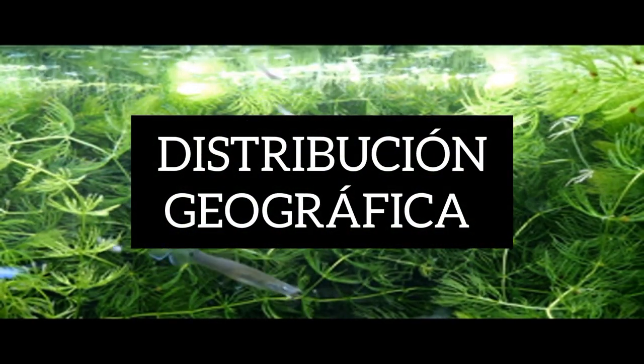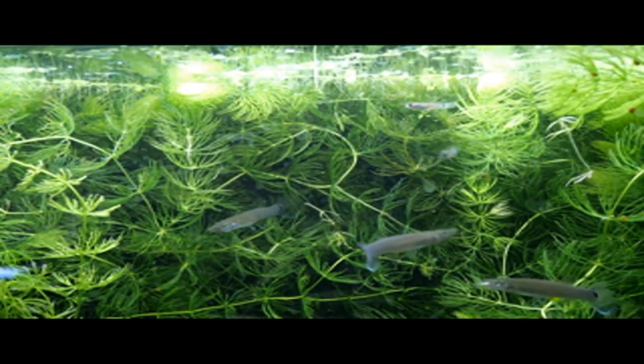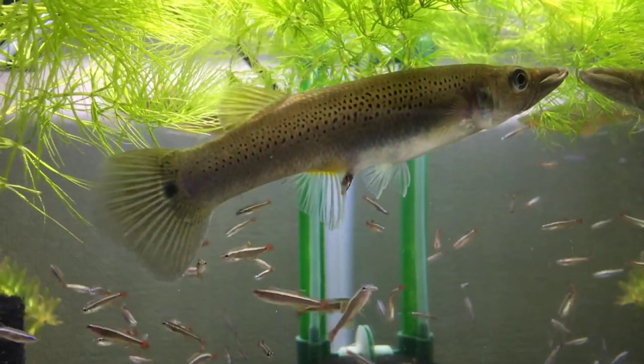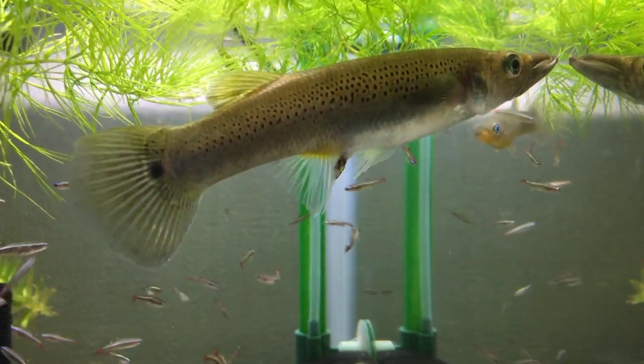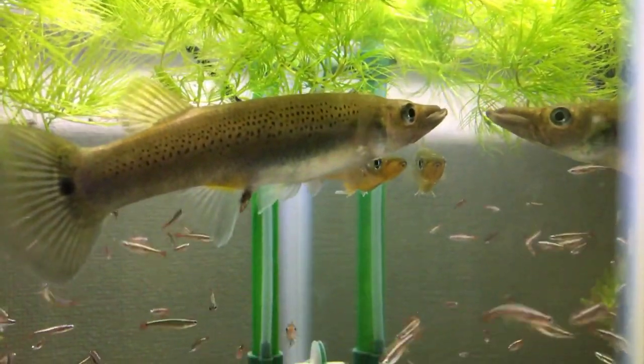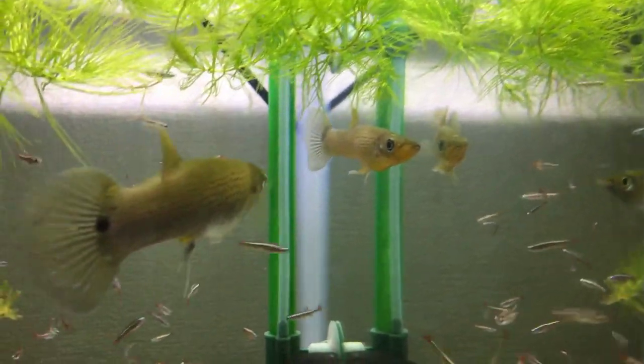Distribución geográfica: se distribuye por ríos de América Central y América del Norte, desde la Laguna San Julián al noreste de Ciudad de Veracruz, México, sur del Golfo de México, sur de Yucatán, a lo largo de la costa centroamericana, al sur de Nicaragua y hasta Costa Rica. Introducido en aguas dulces en Florida, Estados Unidos.